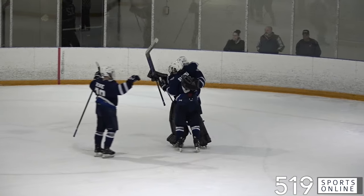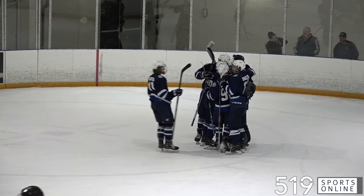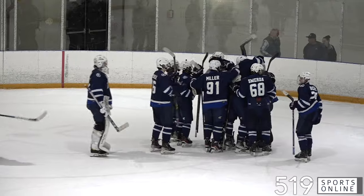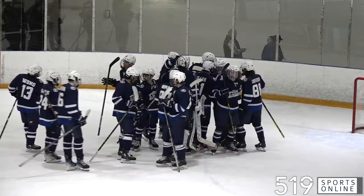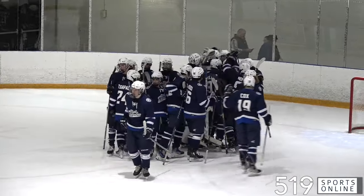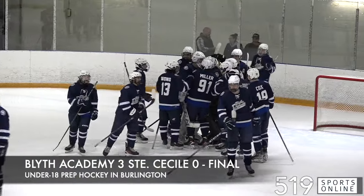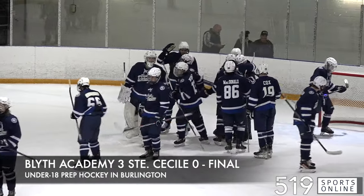That'll do it. Blythe Academy Bruins get a big one on home ice — excellent in goal all game long. Jacob Beranek with the shutout for the Bruins. The game winner: Owen Vandervan scored the first goal of the game, and that ended up being all the Bruins needed. They take it final, 3-0 over St. Cecile.